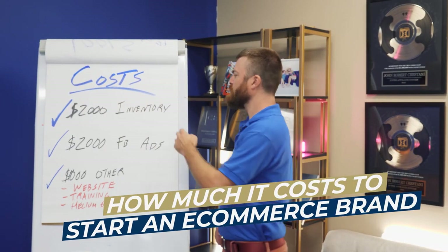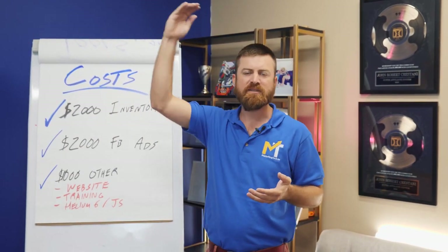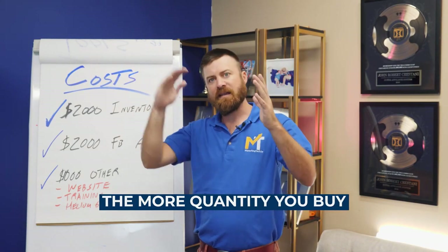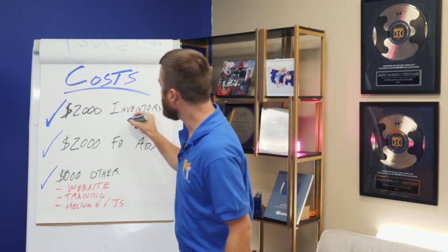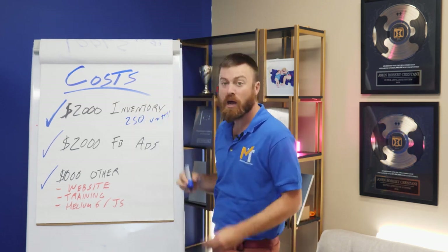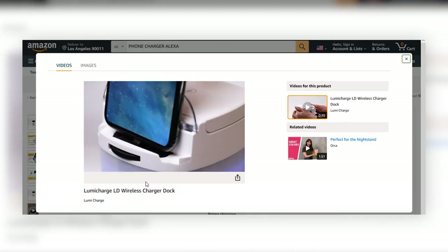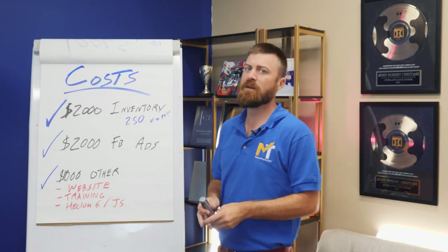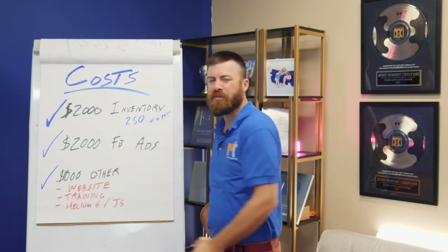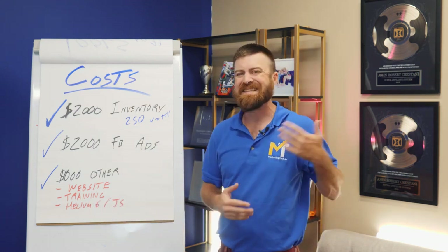How much does it cost to start an e-commerce company? You want to budget at least about $2,000 for inventory. With Alibaba, the more money you spend and the more quantity you buy, the lower the price per unit. $2,000 will get you maybe about 250 units of a product — whether that's a phone charger with Amazon Alexa, or a sleep tracking device. You'll also want to budget about $2,000 for Facebook ads to test out. $2,000 will give you a good amount of data in order to optimize.